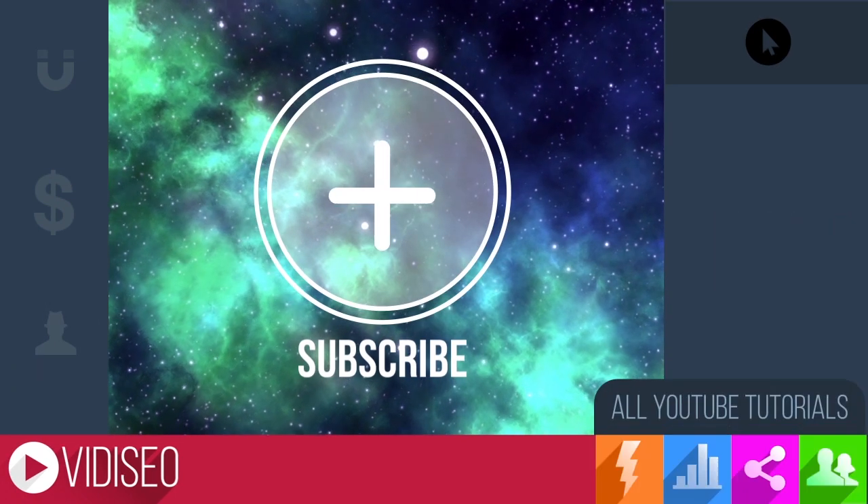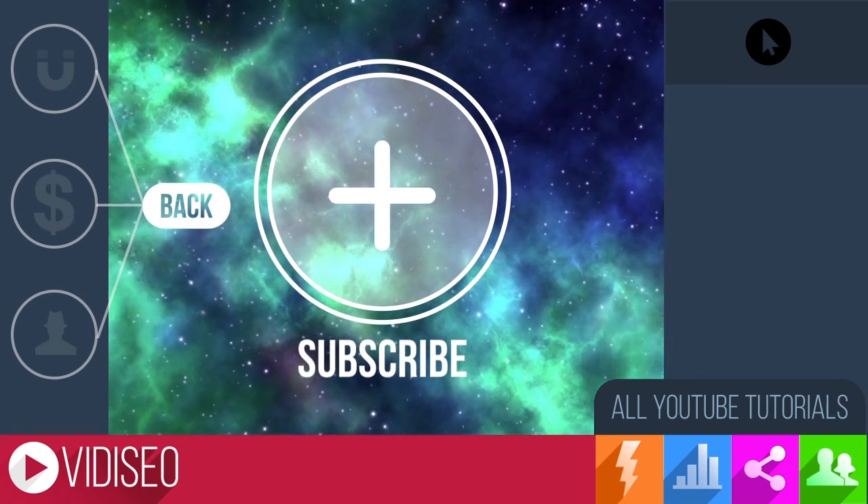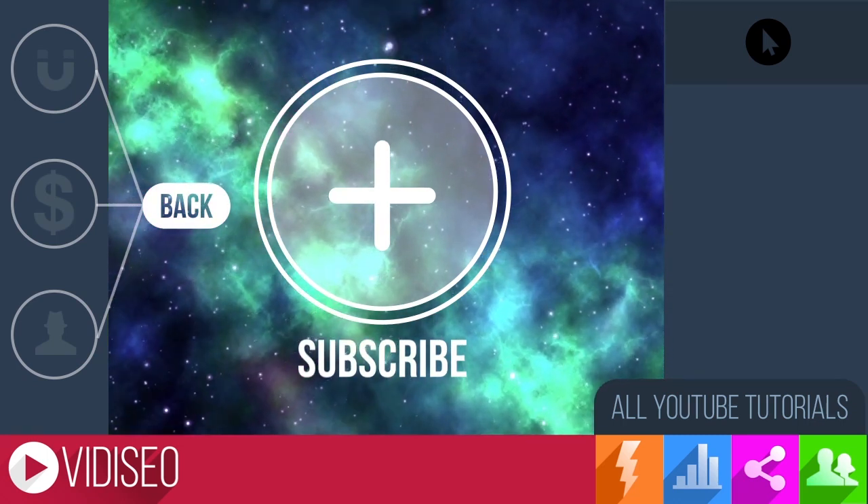That's all for this tutorial. If you have some tips of your own, share them in the comments below. Otherwise, be sure to subscribe or click around for some additional tutorials.